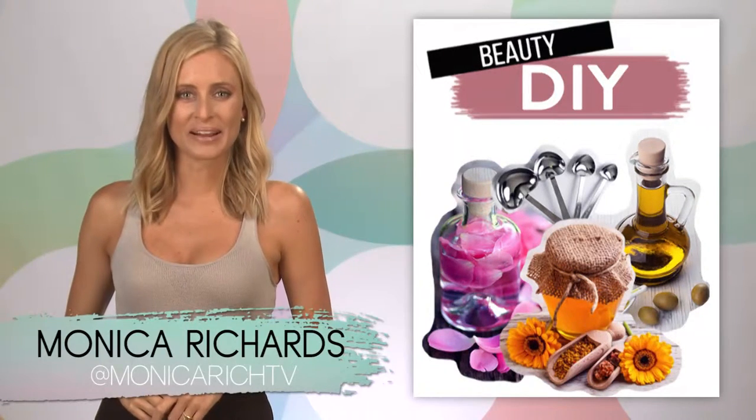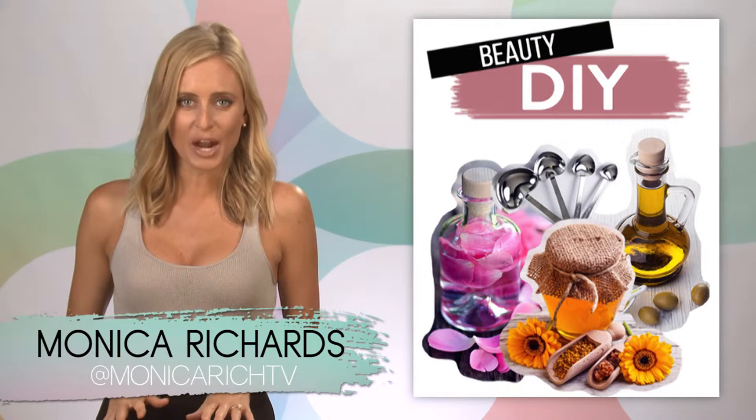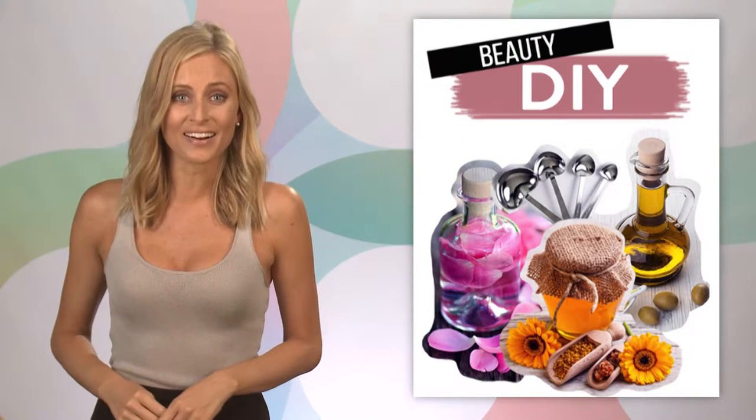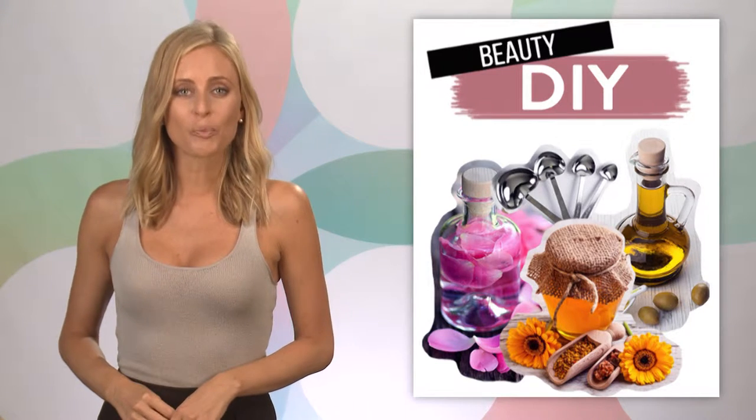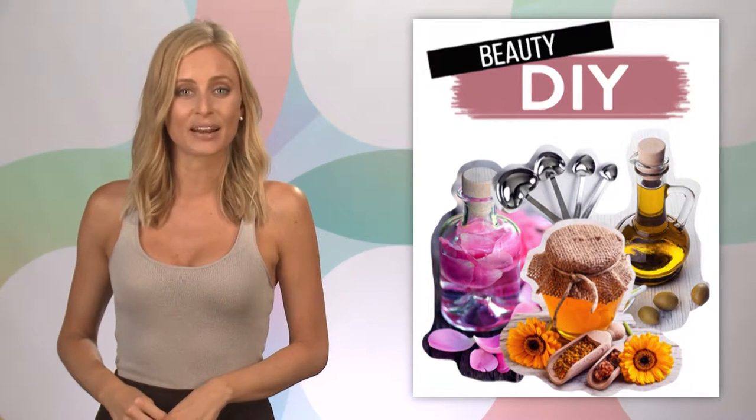Hey, I'm Monica Richards from Automob. Step away from the hair product aisle and put down your credit card — you don't need to buy that new hair mask. Instead, open your refrigerator, because these are the best hair products that double as dinner.